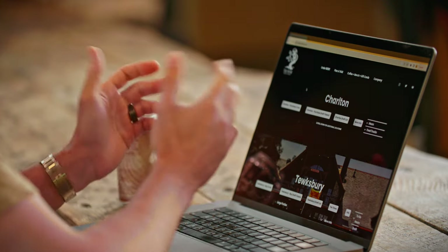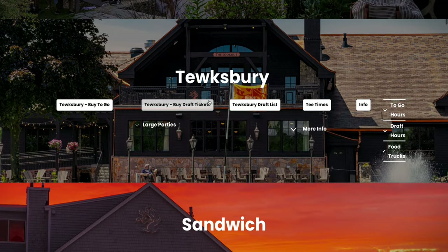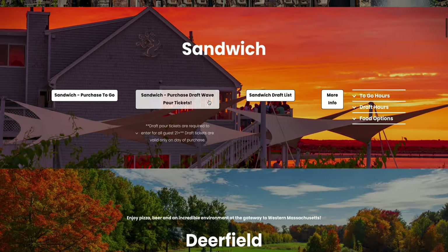The first thing you'll encounter is the top portion of the website, which is Charlton — our mothership, our flagship location, and our busiest location, so it's on top. If you're going to visit another location on desktop, you simply scroll down to find the information you're looking for.